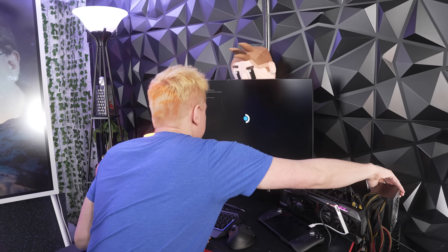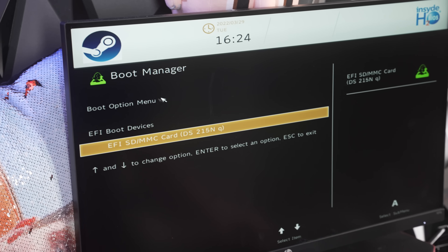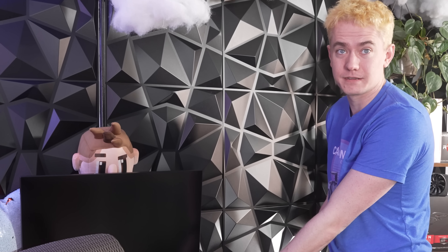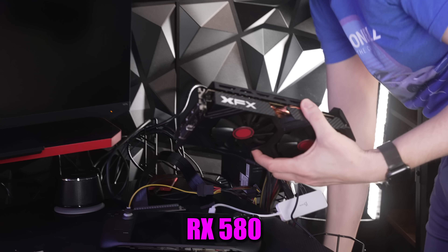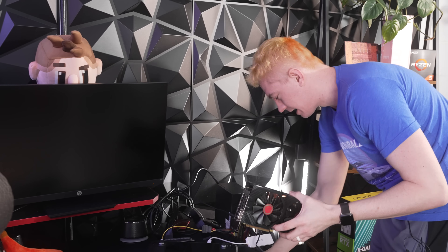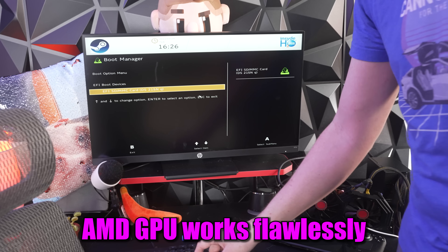Unless there's something I'm missing in the BIOS — let me check. There's an EFI boot device menu but I don't think there's anything I can do right now. Let's switch over to the AMD card because the AMD card is what actually worked last night — it booted straight into Windows, no problem. The RX 580 is the highest-end AMD GPU I actually own. We had a 6900 XT at one point but I gave it away on a previous charity stream.